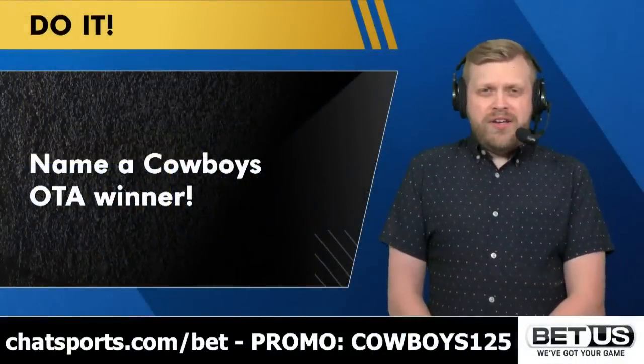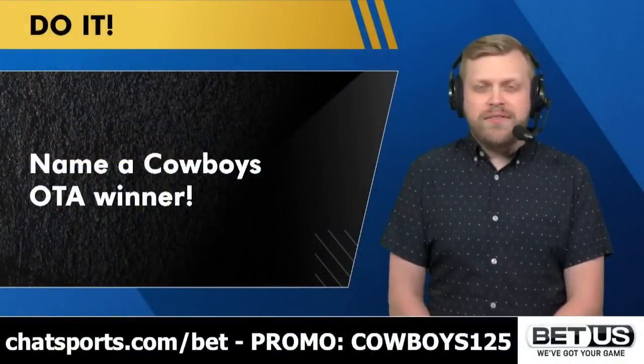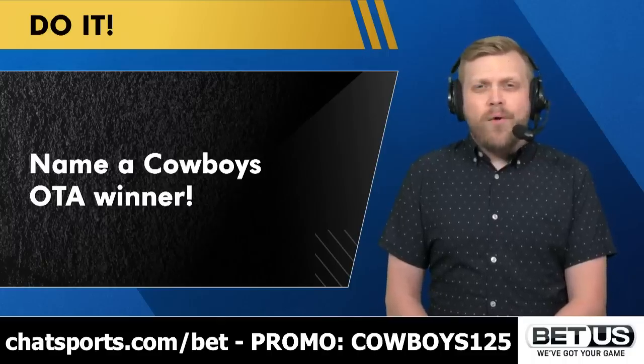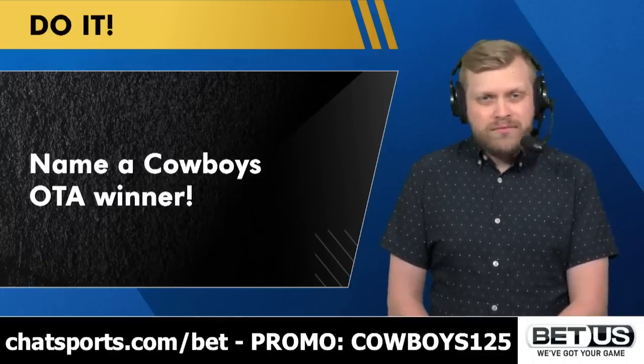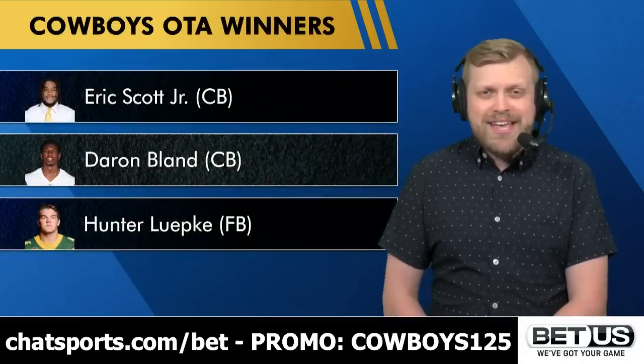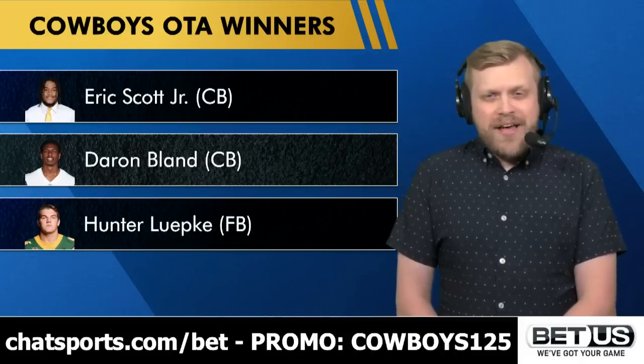I'm sure you've been following OTAs like me — it's June, and if you're watching this show you just love the Cowboys. Name a Cowboys OTA winner for me in the pinned comment of today's show. If an ad break comes up on YouTube, take advantage and head down there and let me know.